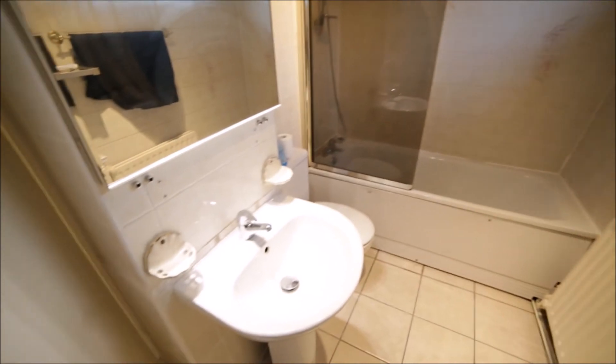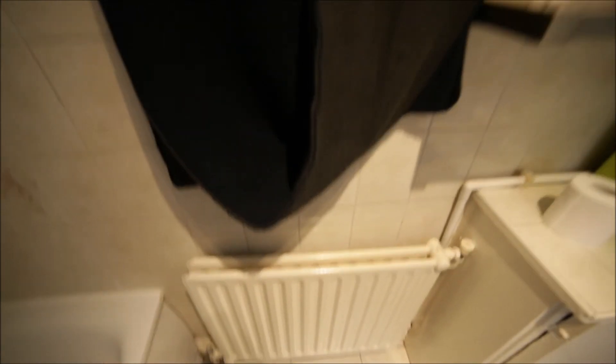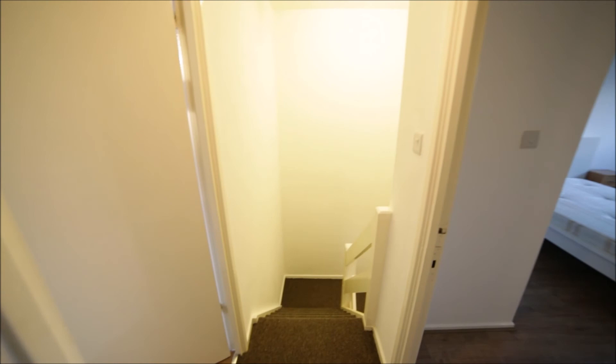And here we have the bathroom. The bathroom has a sink, mirror, toilet, bathtub with shower, radiator, and window. So that's the bathroom and we are back to the corridor and the stairs down.